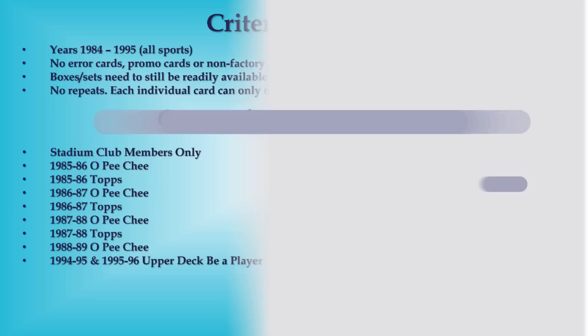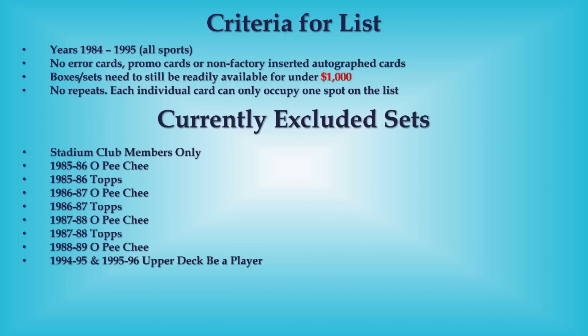That's it for the top 25! Let me know in the comments below what you think of the new format — I think I like it, so I'm going to keep it. Let me know your favorite cards in the comments as well. Also take a quick second to hit that like button, then we'll get into our Junk Wax Investor Index and hit up some awesome bonus cards.